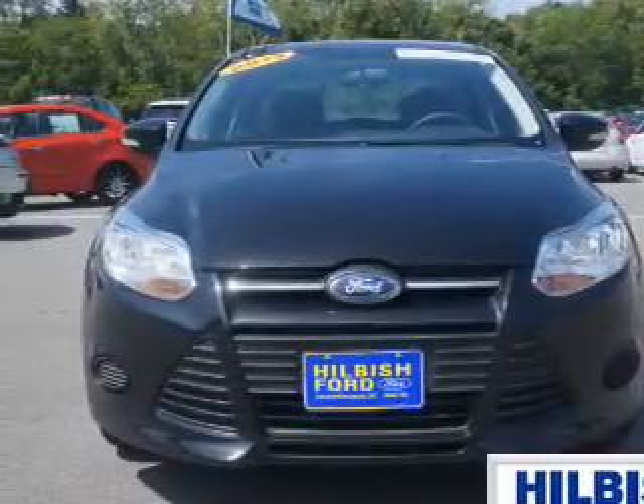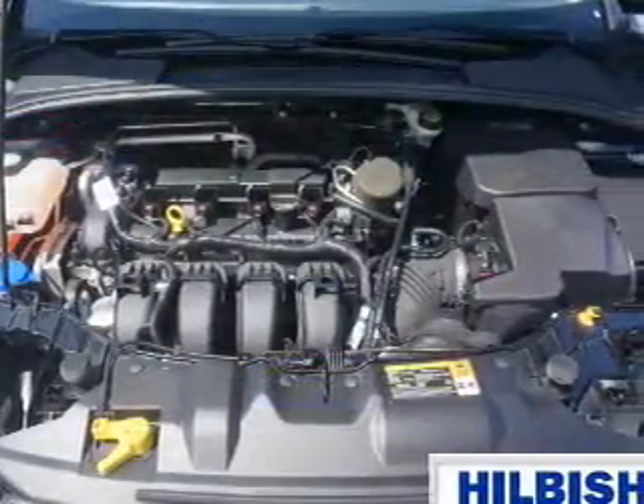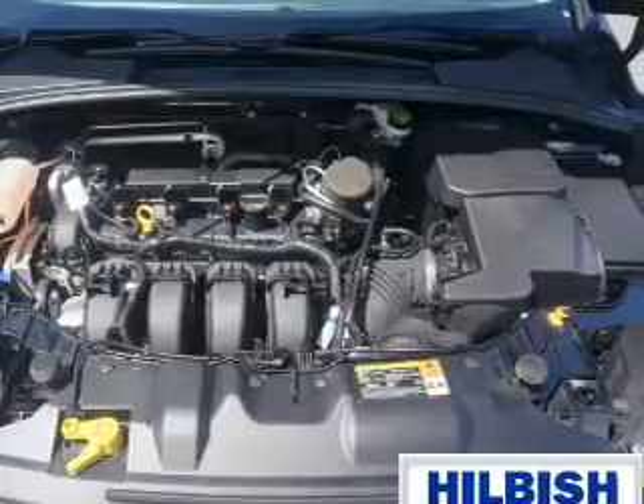Parking sensors. Rest easy knowing this vehicle comes with a Carfax Vehicle History Report from Carfax, the most trusted provider of vehicle history information.